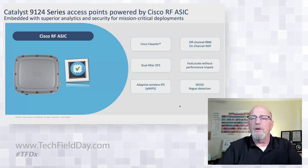I mentioned the Cisco RFASIC a couple of times. Coming from Cognio and working through spectrum analysis, I can't imagine not having spectrum analysis anywhere or the power of CleanAir. The Cisco RFASIC gives me a lot more than that, and we're using it in interesting ways in the 9124. It provides CleanAir, off-channel RRM, on-channel NDP, dual-filter DFS for excellent DFS false rejection, fast locate, adaptive wireless IPS, and rogue and threat detection — all off-channel and out-of-band.